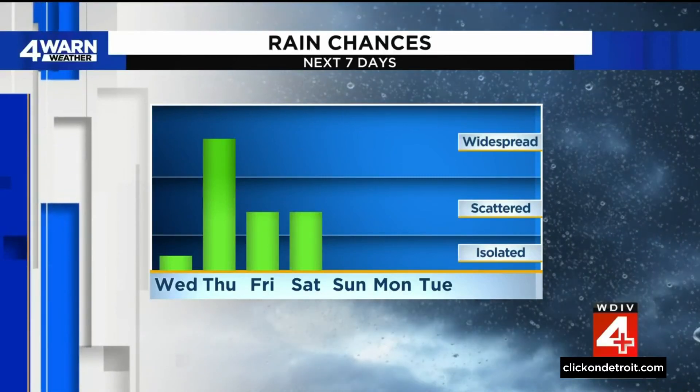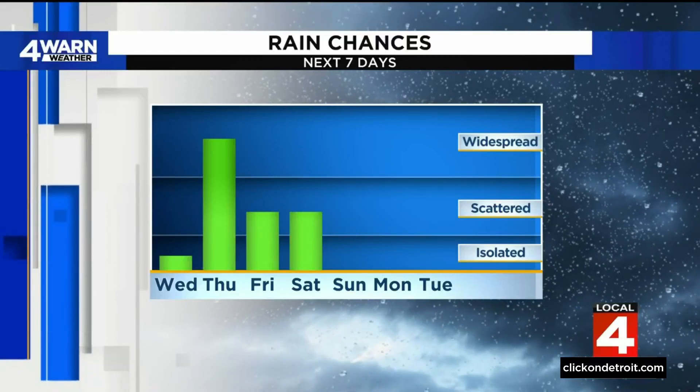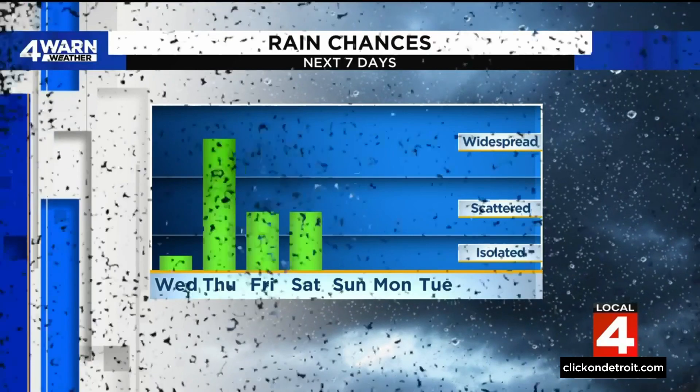Rain chances are increasing as we head into tomorrow, and we're holding on to some chances heading into the weekend. But we're getting new data, giving us a better perspective of what to expect heading into the weekend.